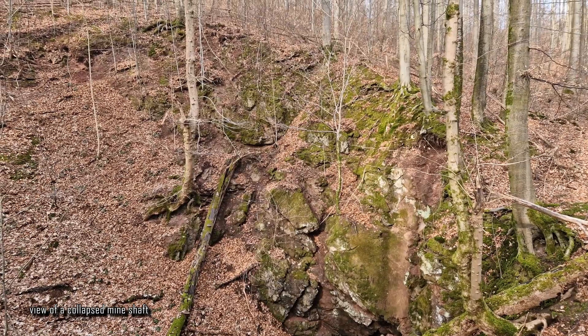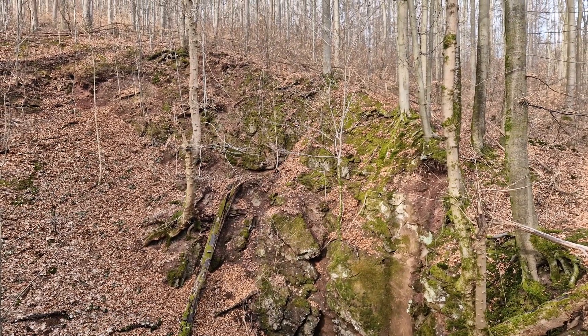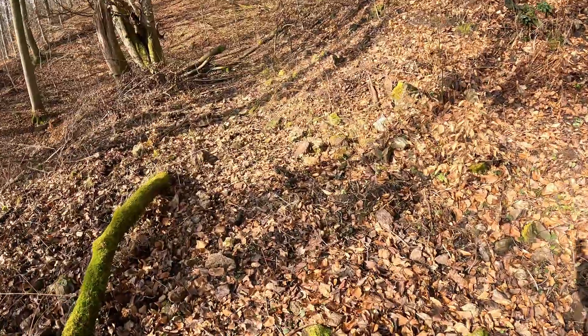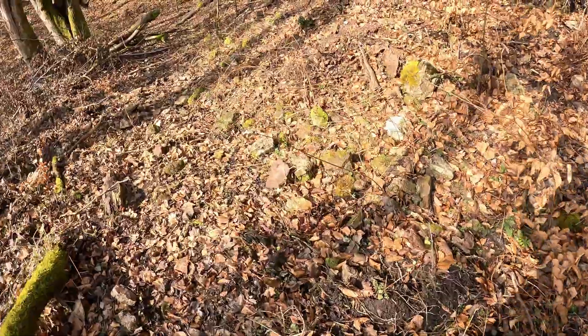Hello and welcome to this short trip to an abandoned mining area, where copper was mined for roughly half a century, starting as early as 1686.